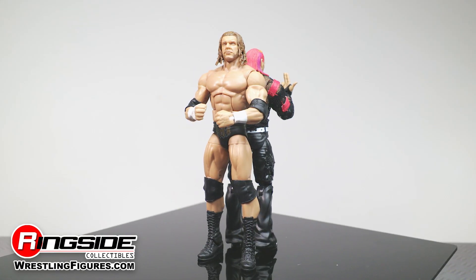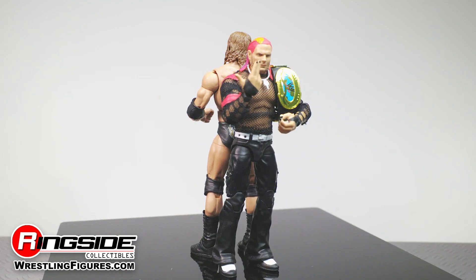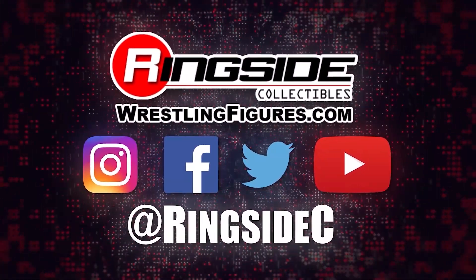Put on a true underdog story by getting a hold of the Jeff Hardy and Triple H Mattel WWE Elite 2-Pack, and so much more at Ringside Collectibles, WrestlingFigures.com, home of the largest selection of wrestling figures and accessories on the internet.